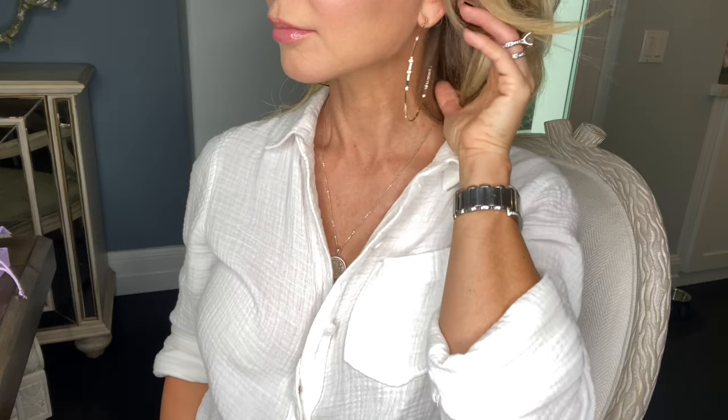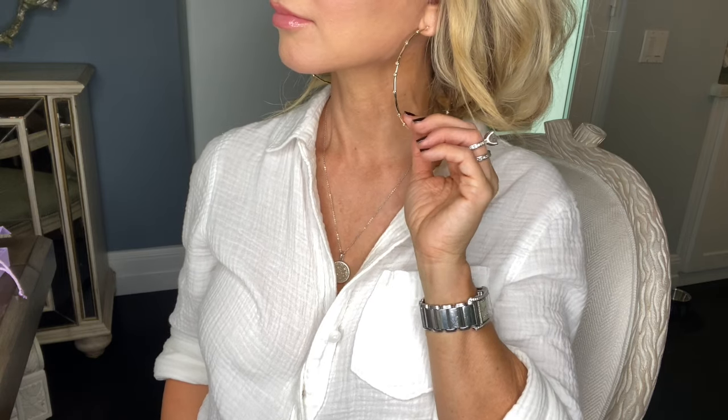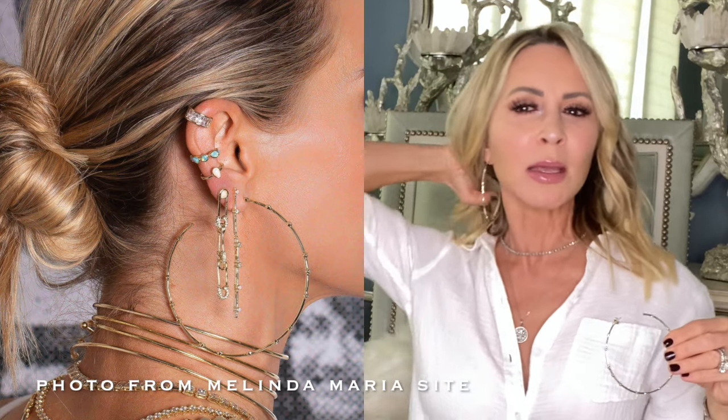The other item that just came today are her big ass hoops — and that's what she calls them, big ass hoops. These are three inches in diameter. I at first thought they were going to be too big ass hoopy for me, but I actually like them and think they're cool. They come in two inch, three inch, and four inch, but these are the three inch big ass hoops. I think they look kind of cool. She has them in gold and silver and I really like these.